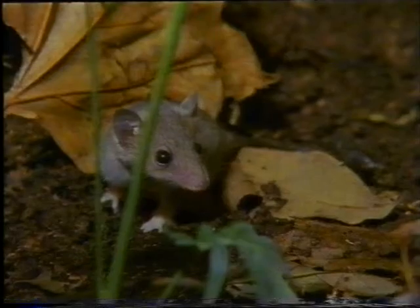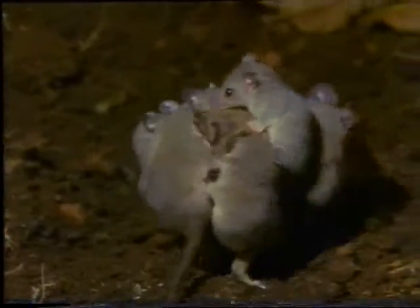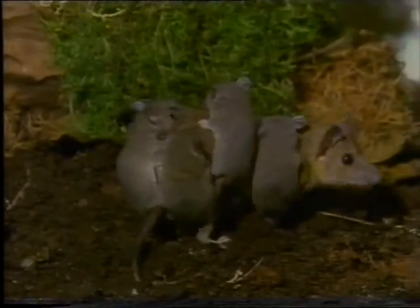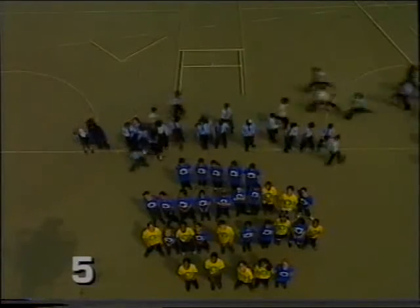One reason why the rabbits multiply so fast is that they have big families — and so do grey, short-tailed opossums. Why do you think opossums have so many babies? What's the best family size for people? Suppose these five were all one family and they each went off and had five children — that's 25 in the second generation. And if they each had five children, there would be 125 in the third generation. With big families, the population grows rapidly, and that becomes a problem when food supplies are limited.